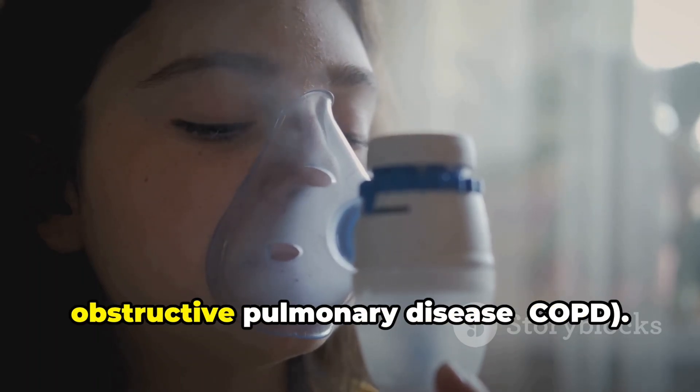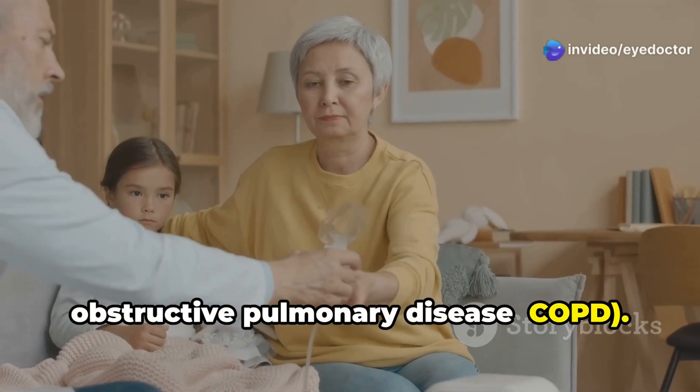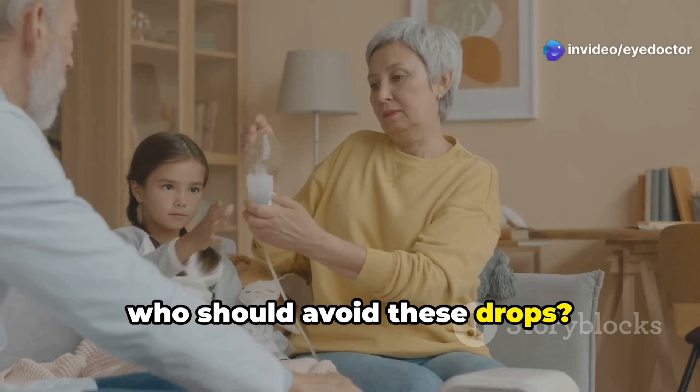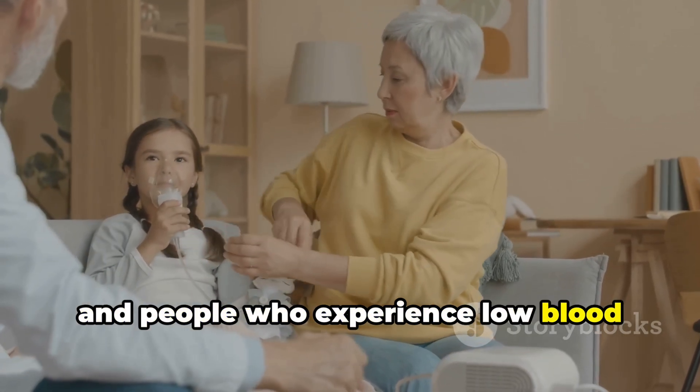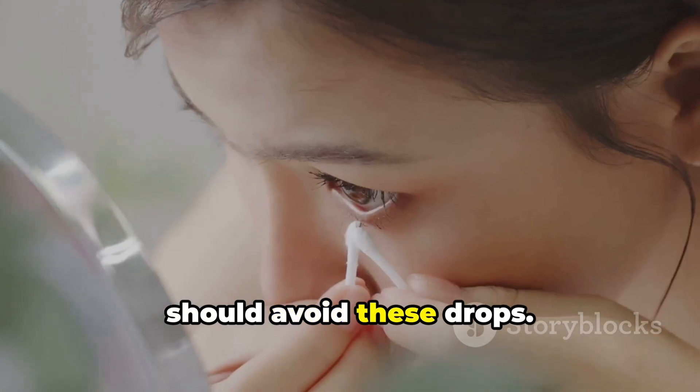Beta blockers can have systemic effects, so they are not recommended for people with respiratory or heart conditions. Patients with asthma, COPD, or heart conditions, and people who experience low blood pressure or bradycardia should avoid these drops.